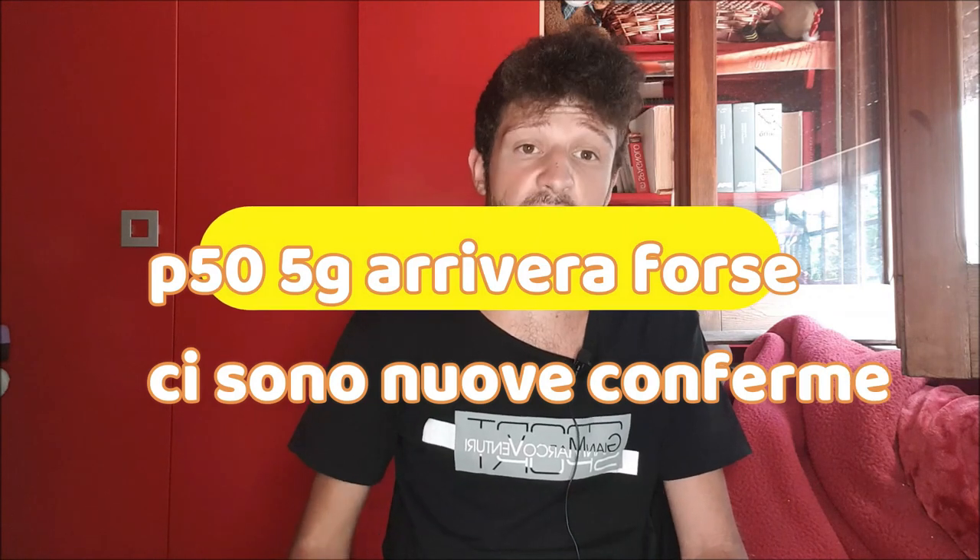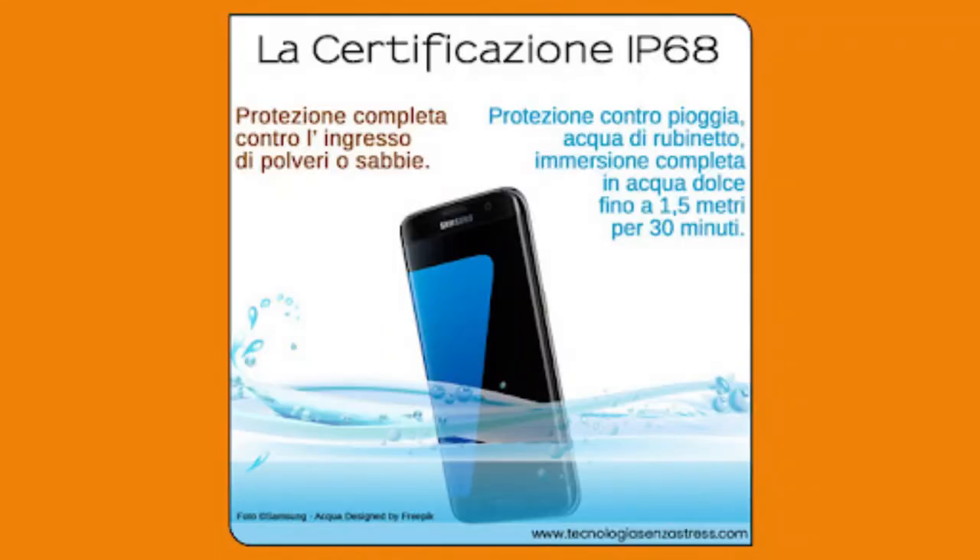Abbiamo una da 13 megapixel, il sensore ToF, il sensore per lo zoom e dovrebbe esserci anche un sensore a infrarossi. La batteria è da 4360 mAh, sicuramente durerà moltissimo. Abbiamo sempre una ricarica da 66 watt con certificazione IP68 e una ricarica inversa da 50 watt. I colori sono rosa e azzurro, prezzi sui 700 euro per il P50 Pro.